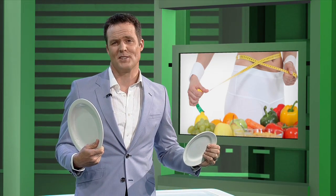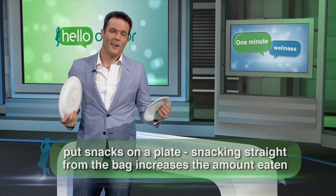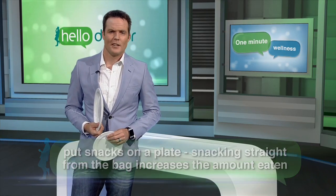Trick your brain! It's something everyone can try without having to forgo your meaty main. And if it works for you, try doing the same using smaller bowls, spoons, and glasses too. Go on, trick your brain.